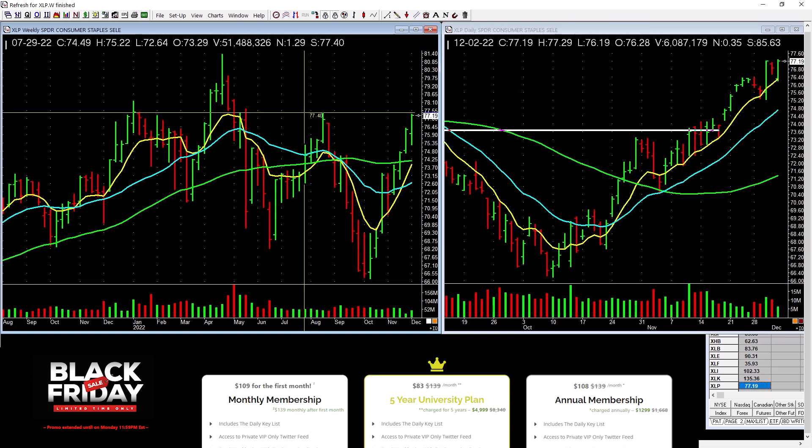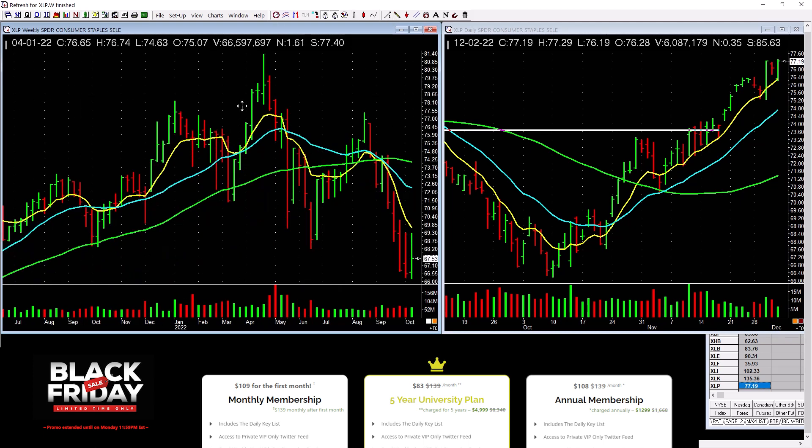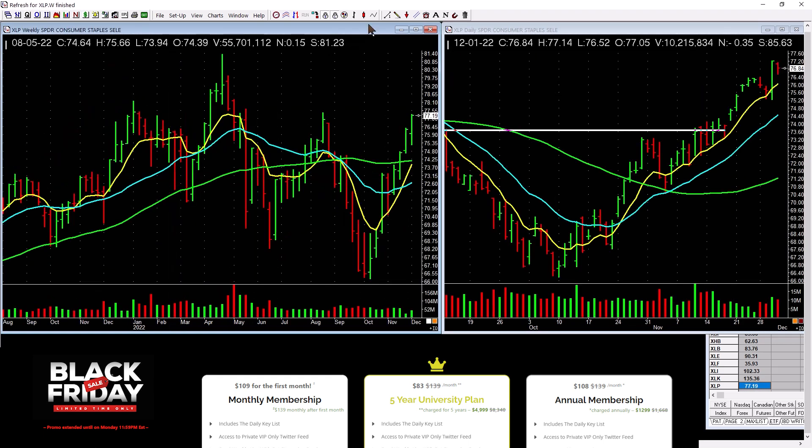Consumer staples are picking up. You can see these tops across here. What you can do is go into XLP and find out what their top 10 holdings are — Google it. That can help you. I'm not saying buy it, but you can see it's starting to show a little bit more leadership. That's how we connect the dots at Mission Winners.